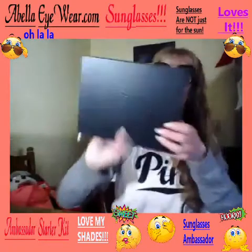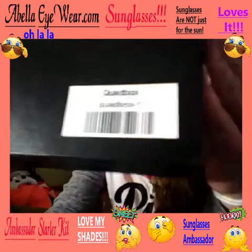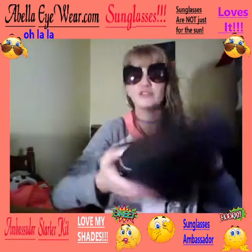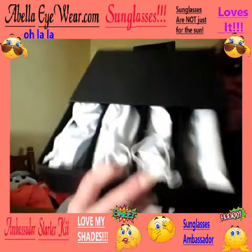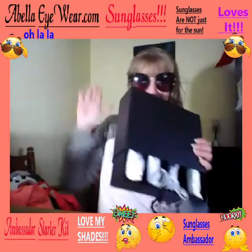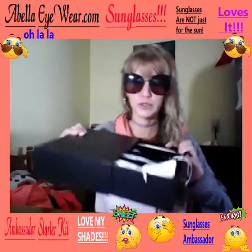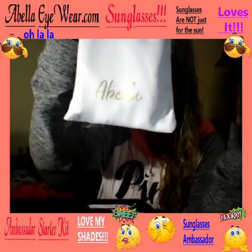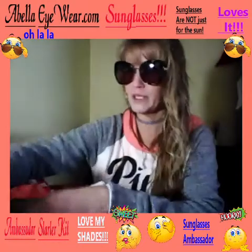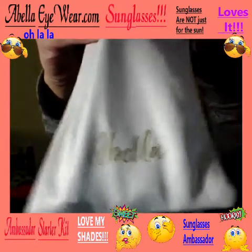I got the starter kit about a week after I got my first pair. This is how it looks — it's a quad box, four pairs of glasses. I'll open it up. It comes out like a drawer and keeps them all safe. Every one of them is wrapped individually in a little bag, which is nice.